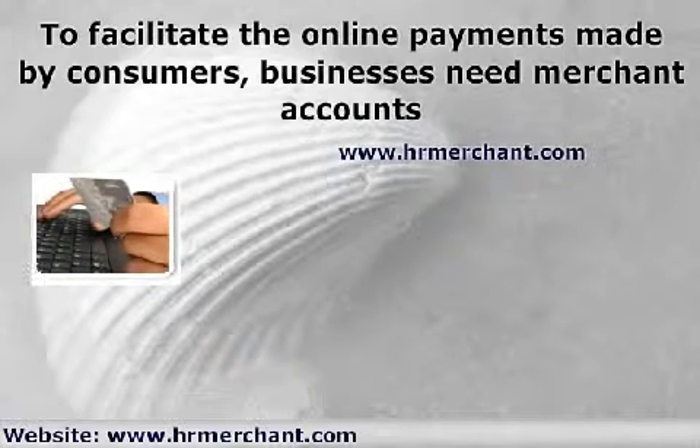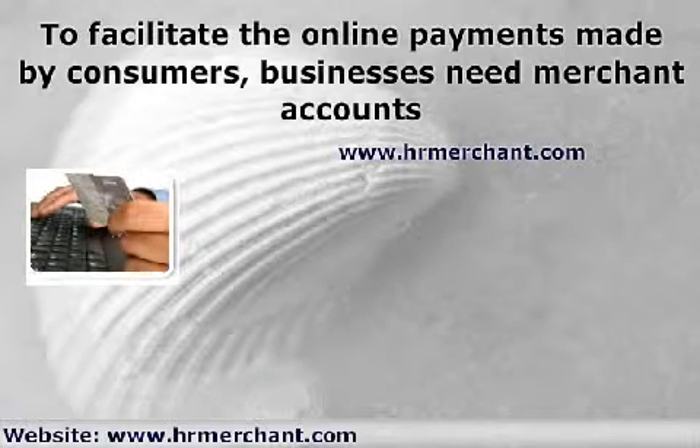You can get a merchant account from banks, credit card processors, or merchant account providers. Getting a merchant account is easy for most online businesses, except for the ones considered as high risk.